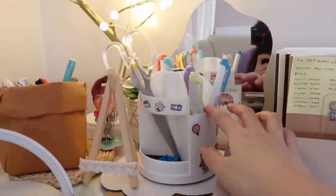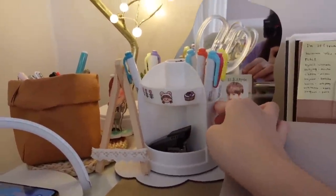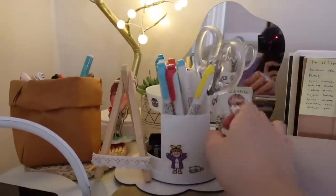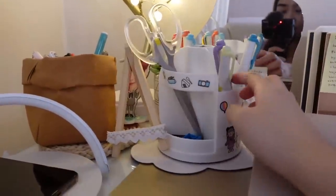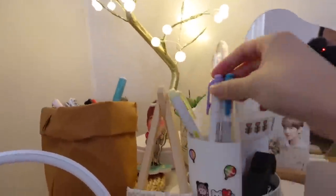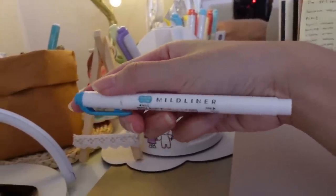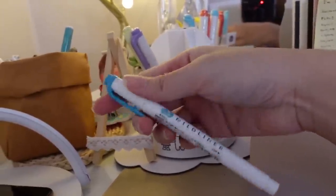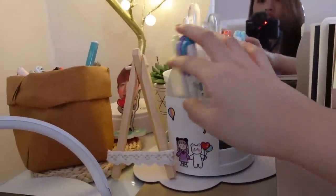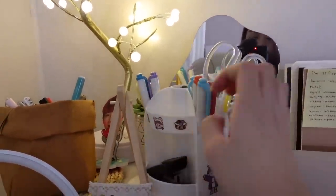Next I have this rotating pen container. Naglagay ako ng stickers — freebie yan sa binilan ko sa Shopee. If you guys know me, mahilig talaga ako sa highlighters, and this is my favorite brand — yung Mad Liner highlighter. Iba't ibang color yung gamit ko kasi kapag nag-highlight ako, naka-color code.